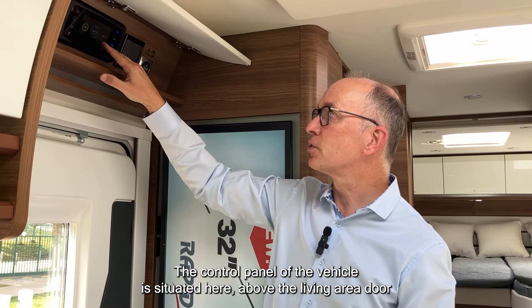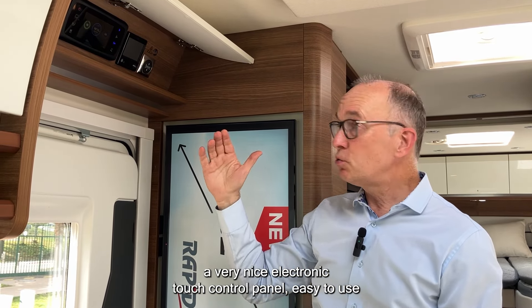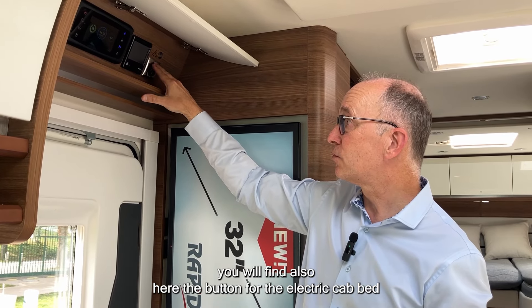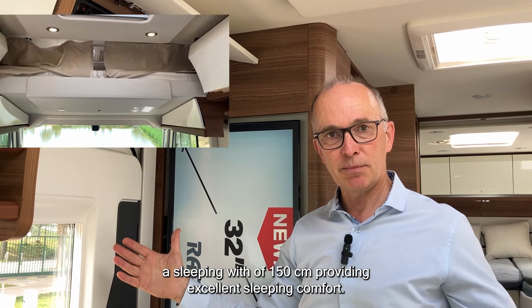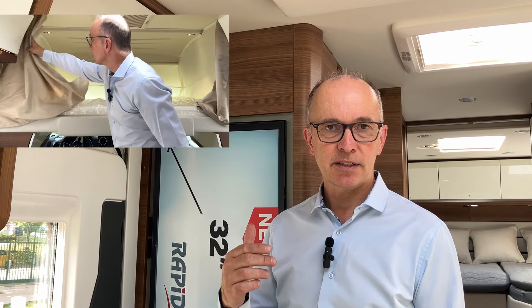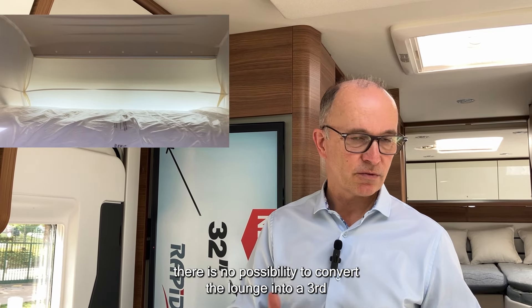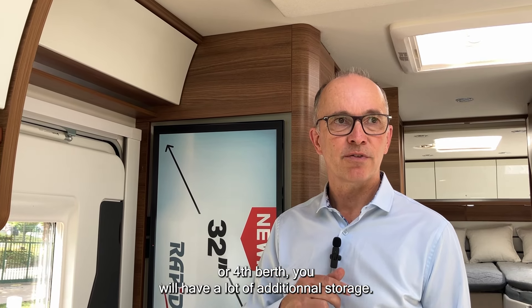The cab area features a very nice electronic touch control panel that is easy to use. We find here the button for the electric cab bed at the front of the vehicle, which has a generous sleeping width of 150 centimeters providing excellent comfort. As an option, you can also have the cab bed replaced by additional cupboards — ideal if you travel as only two people, giving you a lot of additional storage.